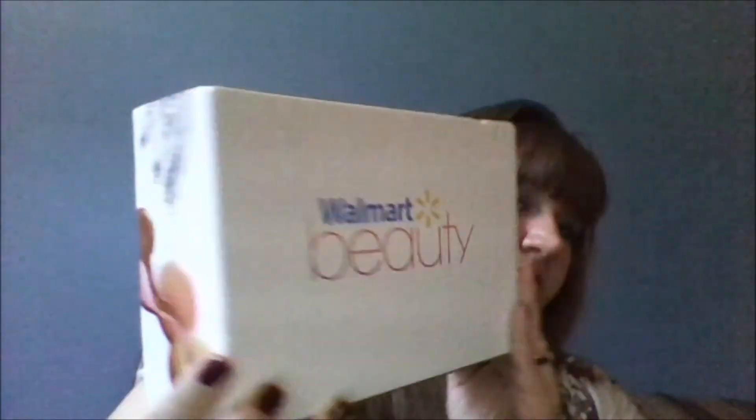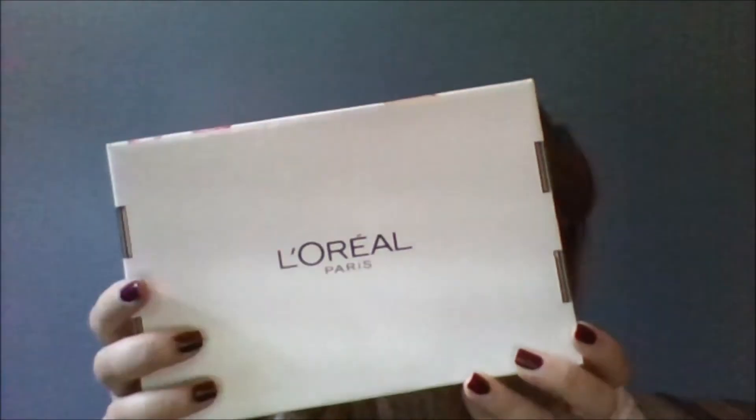They ship it out once a month — right after you pay for it, they ship it to you. I paid for mine September 3rd, they shipped it out on September 5th, and I did not get it until today, which is the 18th.